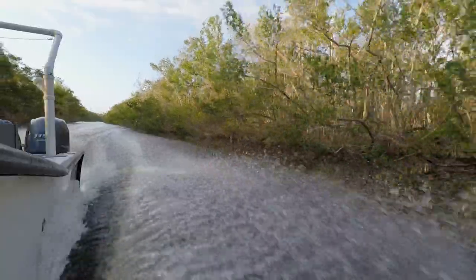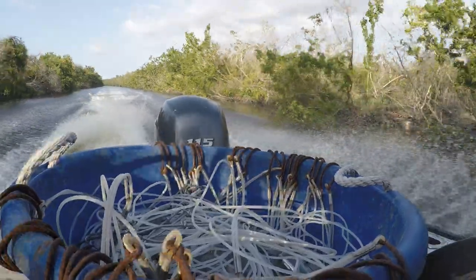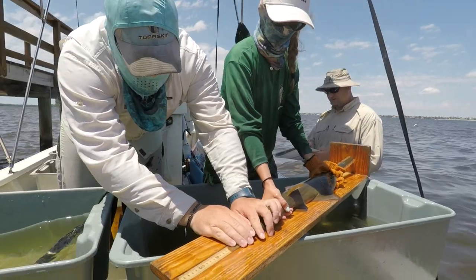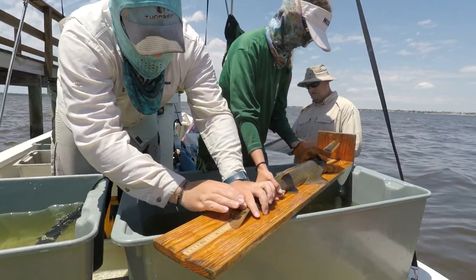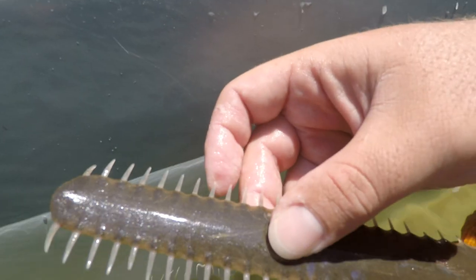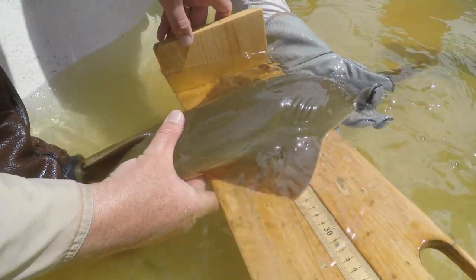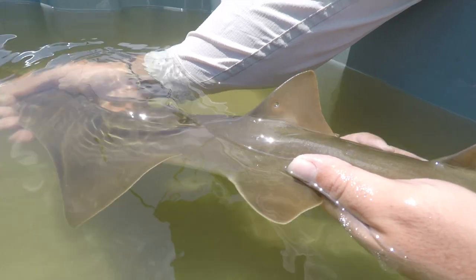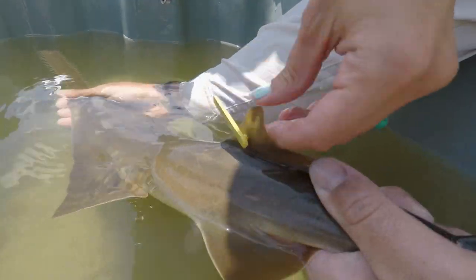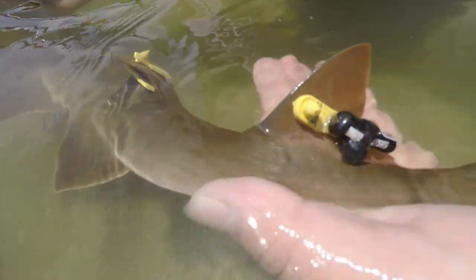Ongoing small-tooth sawfish research employs both gill nets and longlines to capture juvenile and adult sawfish. Scientists quickly collect a variety of information from each sawfish including sex, tooth counts, and length data, as well as blood and genetic samples for later analysis. Sawfish are also tagged to provide important information on growth rates, migratory patterns, and habitat use.